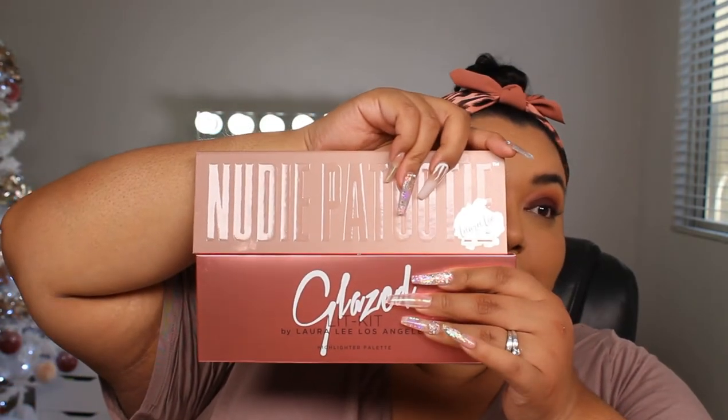Okay, so I went ahead and set my face and my concealer, my brows, and now we're going to move on to the glazed lit kits from Laura Lee Los Angeles. And they look like this — first of all, super shocked. These are massive! If you've seen the Nudie Patootie, the original, it's literally even bigger — slightly, but it's a little bigger. And I cannot believe it.